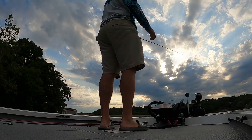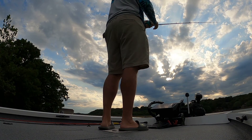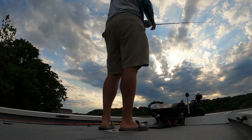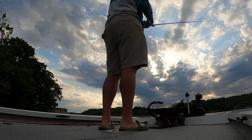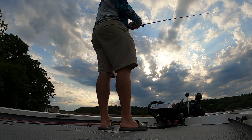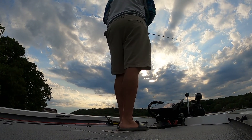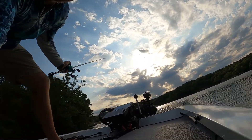I found the first little school right here at the mouth of a creek, about 30 foot of water. Found it on my live scope — graphed over, found the brush pile, spun back around, hit it with the live scope and there's fish on it. As you've seen, we caught one of them, let's see if we can get a couple more off of it.